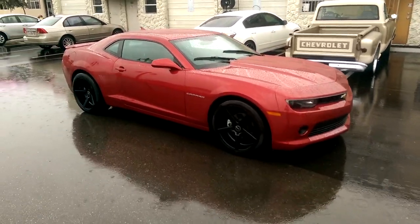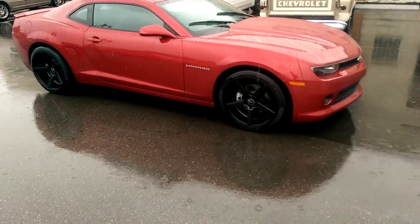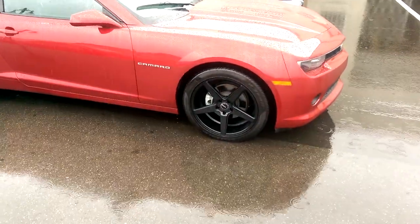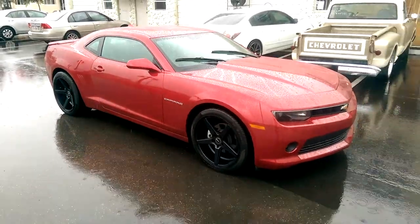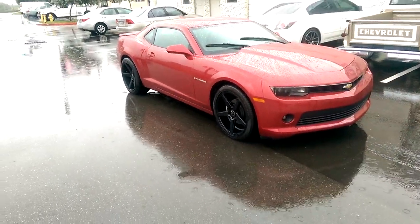This is Boyd KB from Dozen Tires TV, and now we're looking at a Camaro S.A. The Camaro has the KMC Districts on in the 20-inch, used stock size tires — very good wheel, very low price.